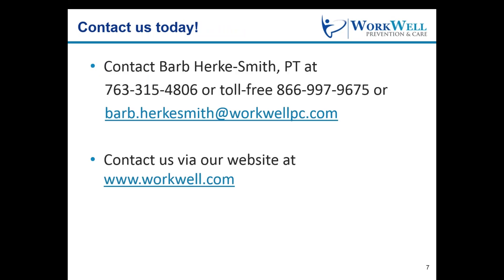There may not be an easy button for life, but now there is WorkWell Easy Train. Please contact Barb Herkey-Smith or contact us via our website at workwell.com to learn more or to join Easy Train today.